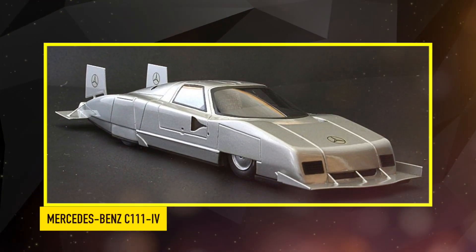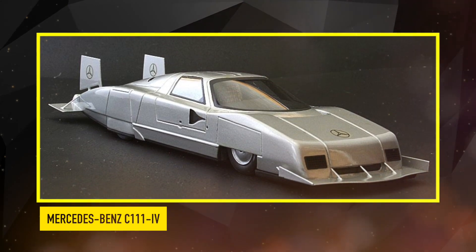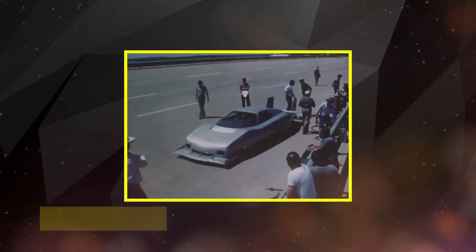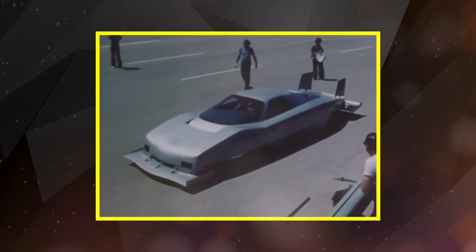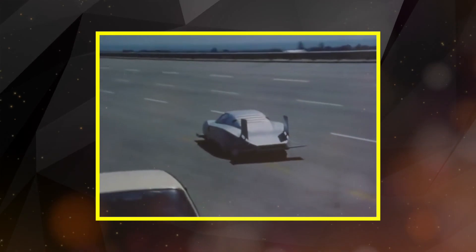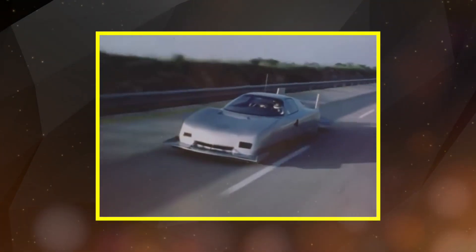The C111 IV marked the culmination of the series, representing the pinnacle of Mercedes' design and technological prowess. With its striking appearance and innovative features, including advanced safety systems and driver-focused amenities, the C111 IV set new standards for automotive excellence.